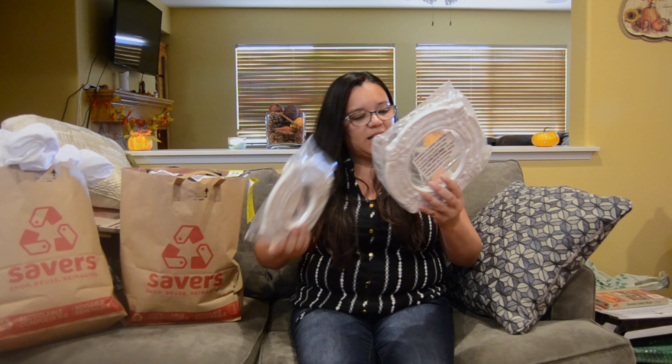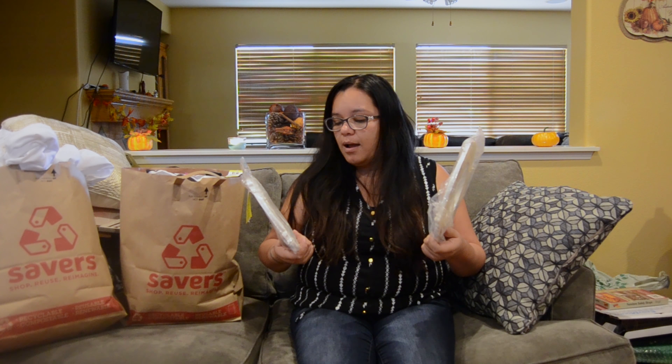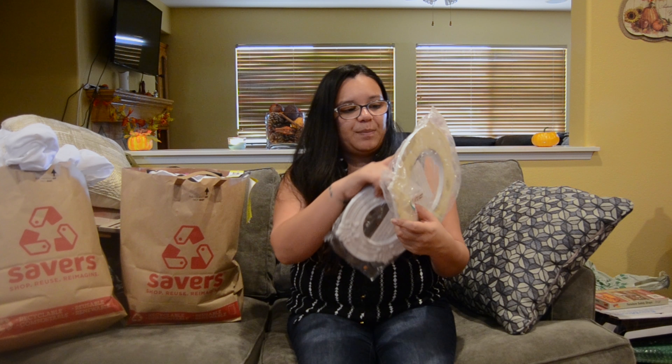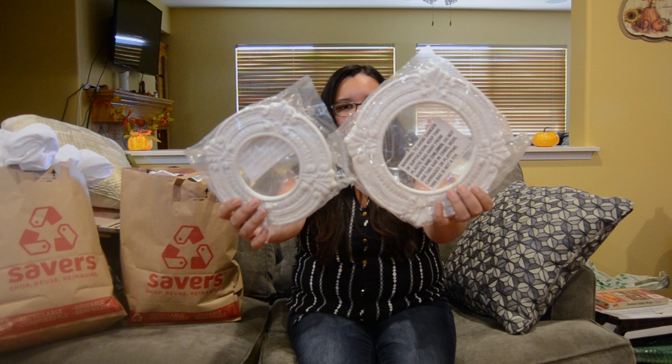I also found these little wood decor items. I don't know exactly what they are, but I thought they were really cute. I think I can put them in my craft room or the playroom — maybe paint them. They were $2.99 each.